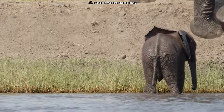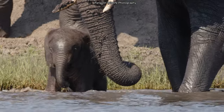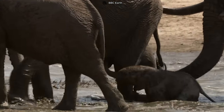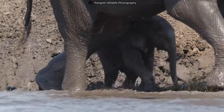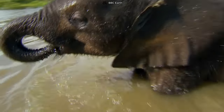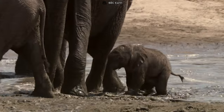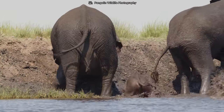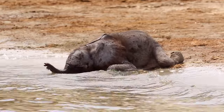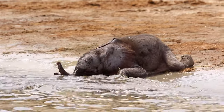Bathtime serves as a crucial learning experience for the baby elephant. The herd's collective presence during bathing teaches the young one about unity, protection, and the importance of community. Scientifically, these first few baths of baby elephants hold profound significance — it's not just about fun and games. It teaches them several lessons about surviving in the wild, including essential swimming skills and how to navigate through water, sharpening abilities that will serve them for a lifetime.